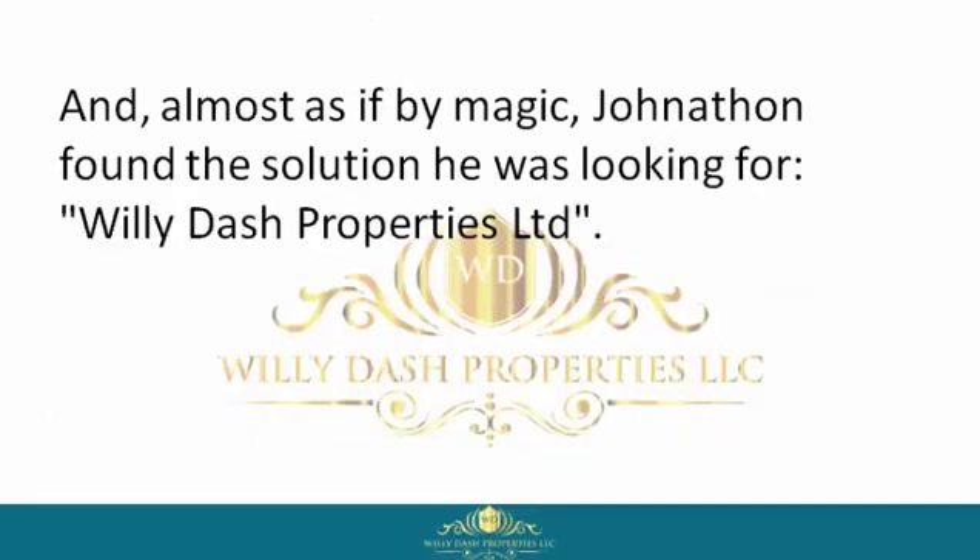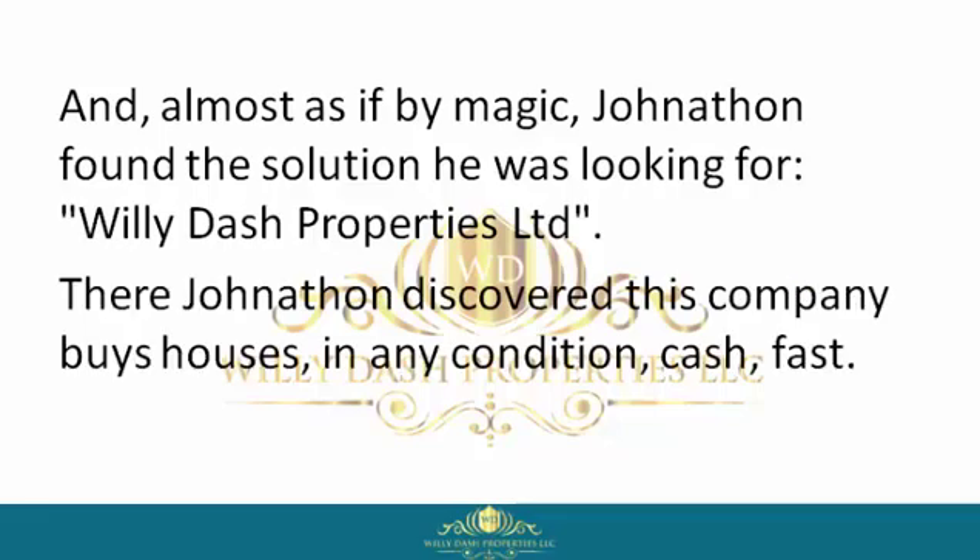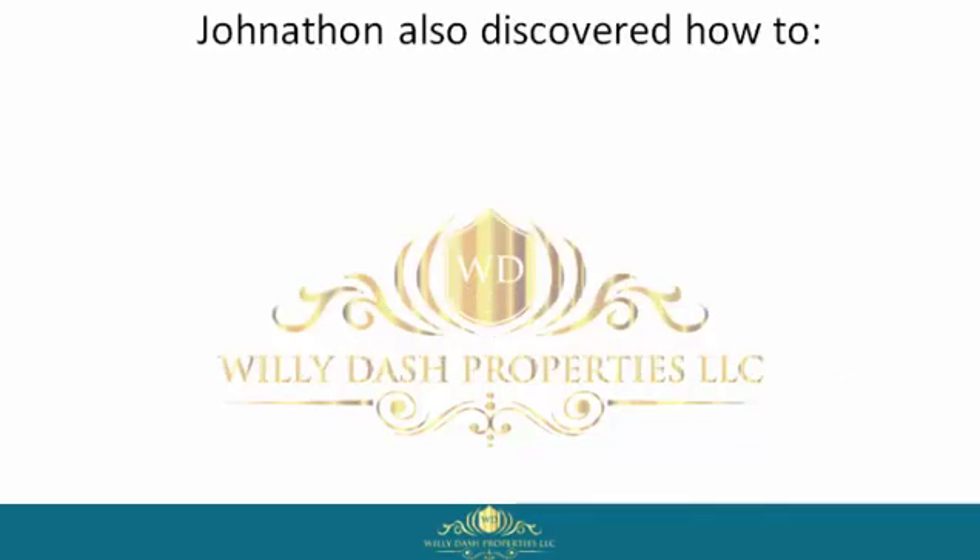Almost as if by magic, Jonathan found the solution he was looking for: Willie Dash Properties Limited. There, Jonathan discovered this company buys houses in any condition — cash, fast.